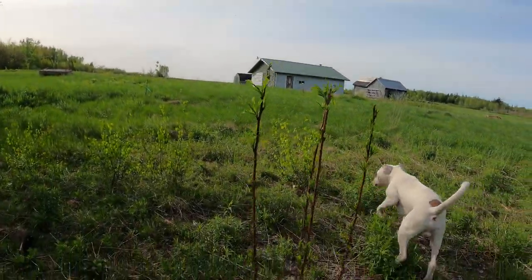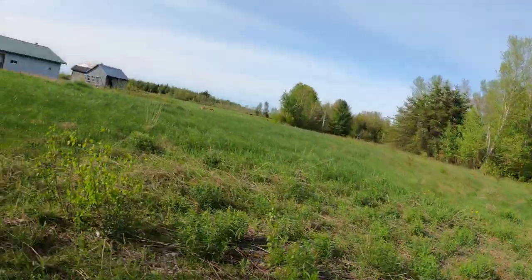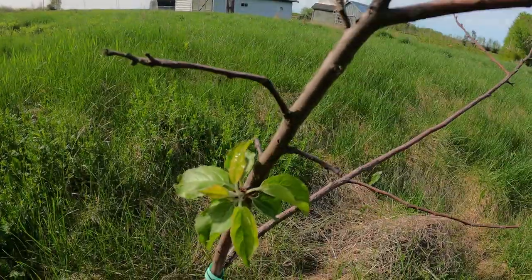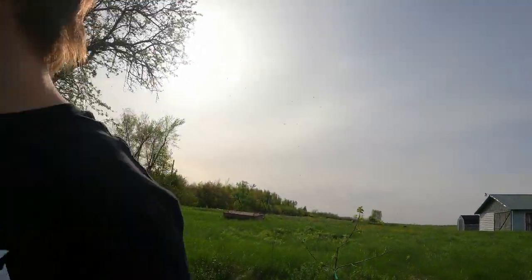Here we have a Japanese plum — a Satsuma, it's a semi-dwarf Japanese plum. There we have an apple tree on the end of my property — a Milwaukee apple — it comes from the Corn Hill Nursery, one of my first trees that I planted way back.